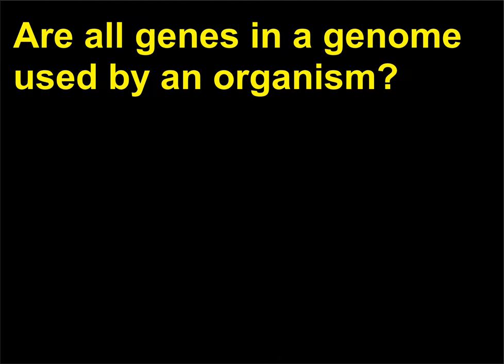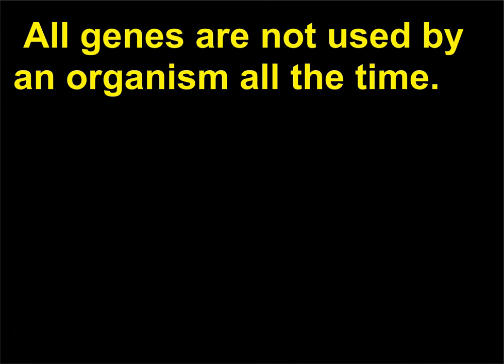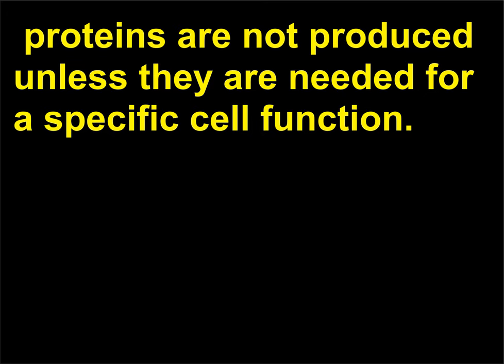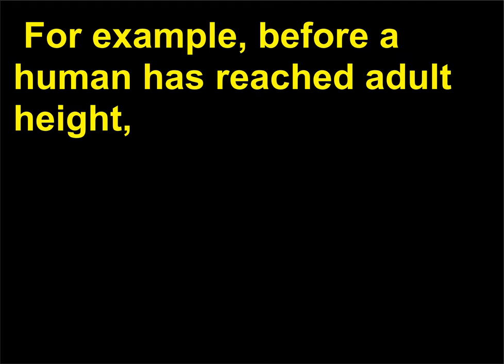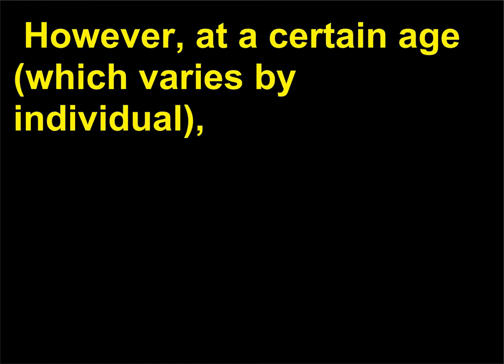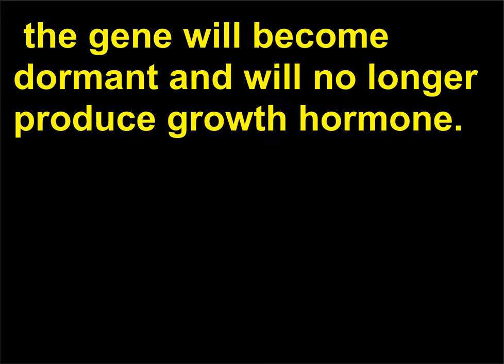Are all genes in a genome used by an organism? No — all genes are not used by an organism all the time. Since protein synthesis is an energy-intensive cellular process, proteins are not produced unless needed for a specific cell function. For example, before a human has reached full height, cells are continually producing human growth hormone, a protein that encourages bone and muscle growth. However, at a certain age (which varies by individual), the gene will become dormant and will no longer produce growth hormone.